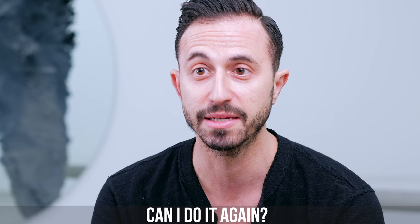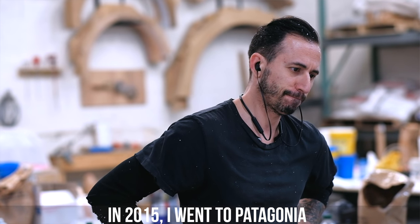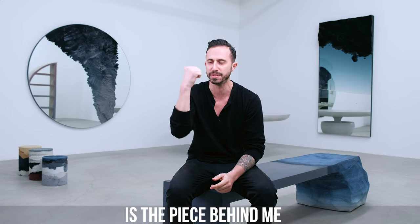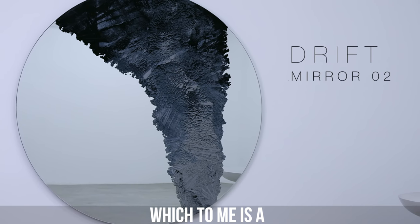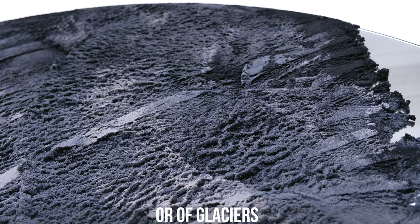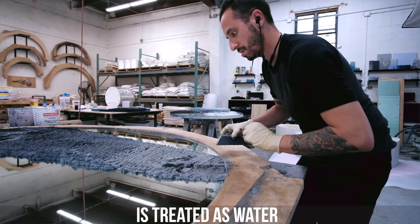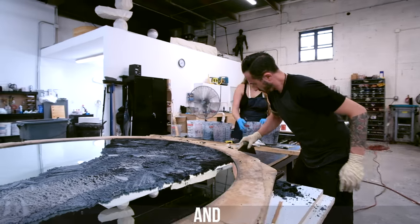And then I'm like, well, can I do it again? In 2015 I went to Patagonia, got really inspired. The big piece that came out of it is the piece behind me — the Drift Mirror — which to me is basically a topographical view of a landscape or of glaciers breaking over water. The mirror is treated as water.